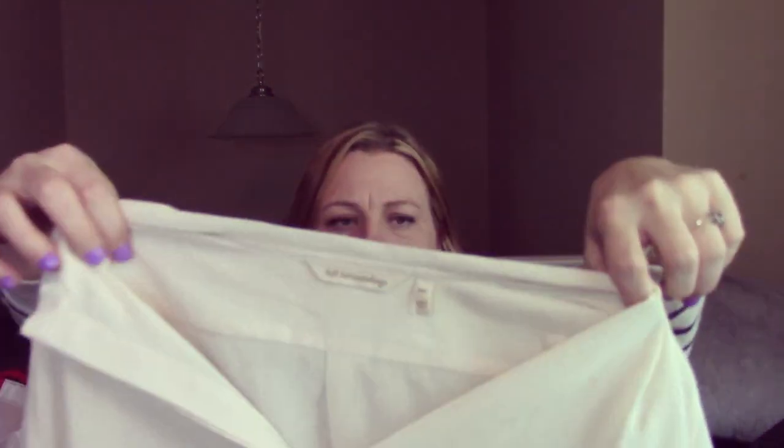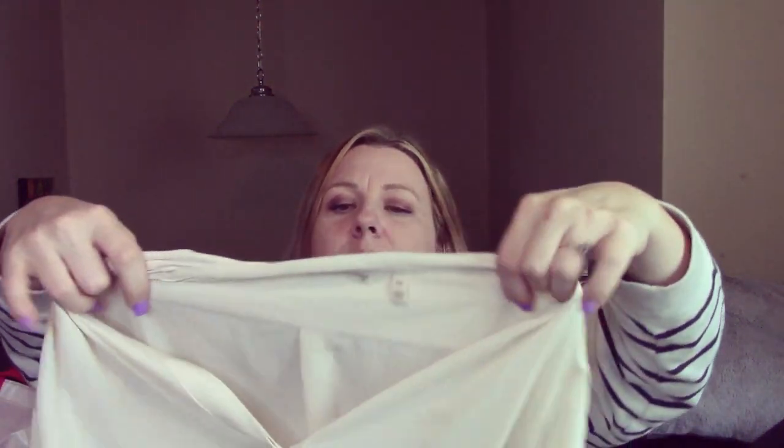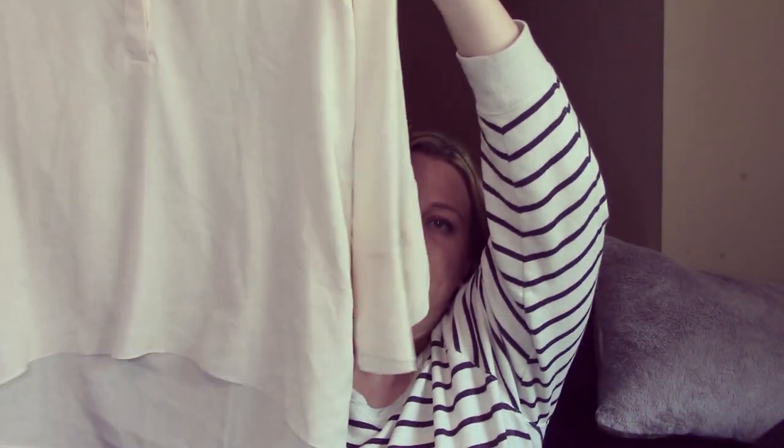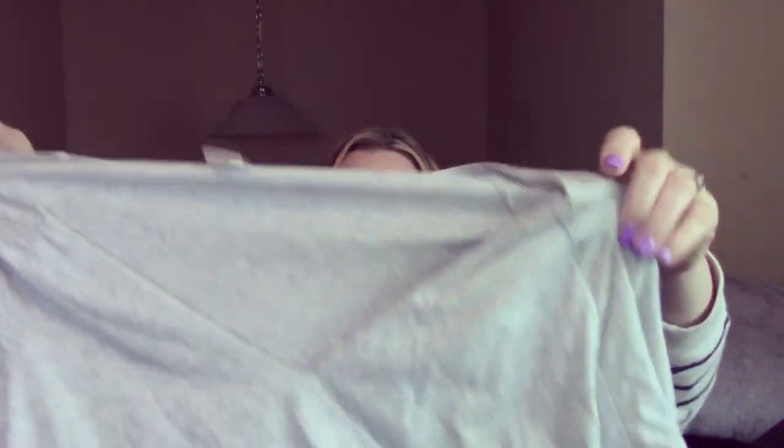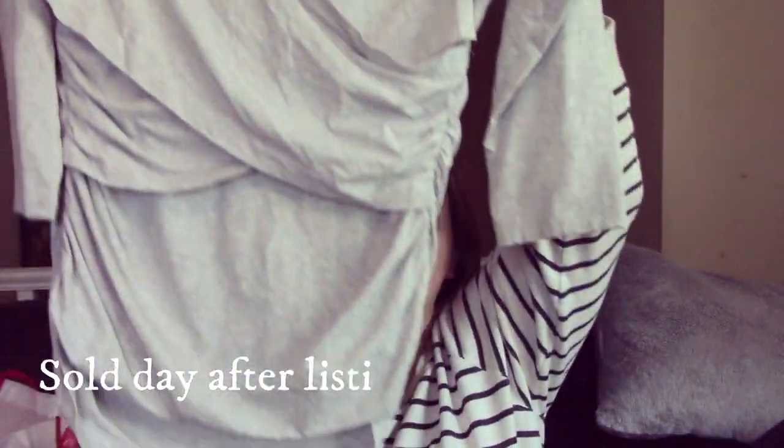This is Soft Surroundings. I've got a lot of Soft Surroundings today. It is just a beautiful — I want to say this is a silk top, but it's polyester. It feels like silk. So it's just a polyester tunic. I like the sleeves on it; they look like shell sleeves. It's really cute. And what is this? Oh, Sundance. So this is just a Sundance top. It's got like the ruched look to it, kind of a fake wrap type thing going on.